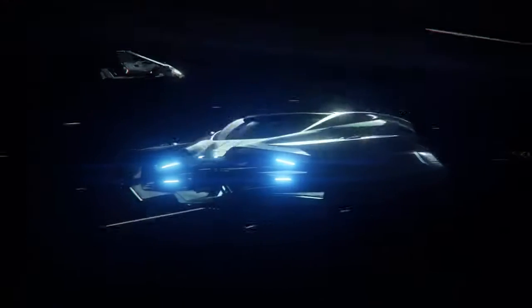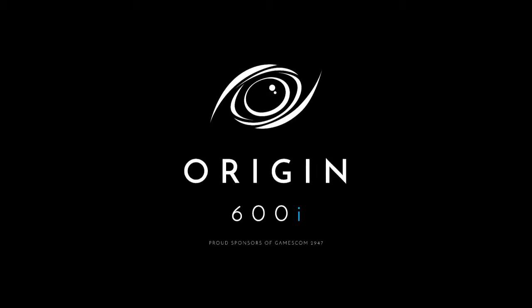Introducing the new 600i from Origin, a symphony in motion. See your authorized Origin dealer for details.